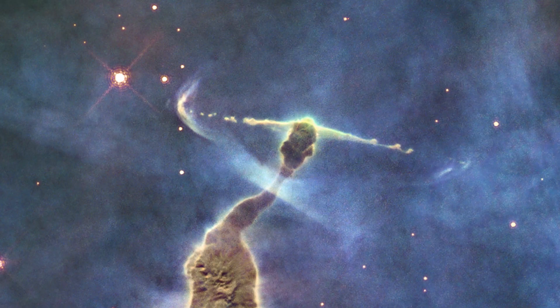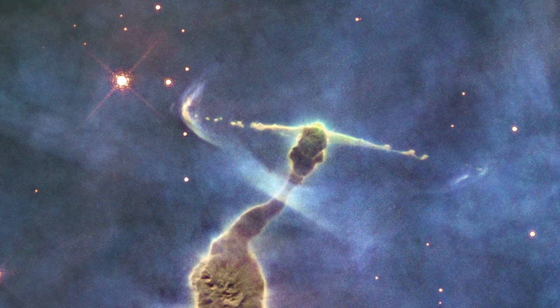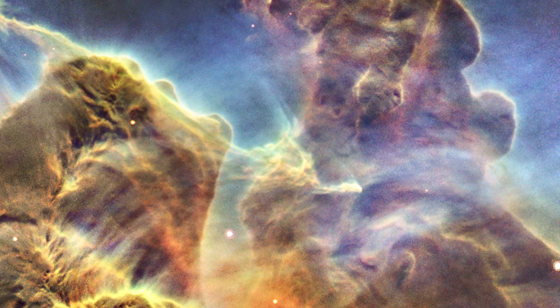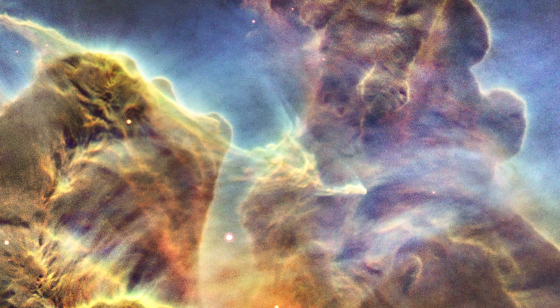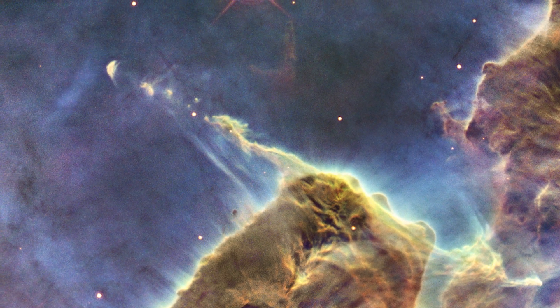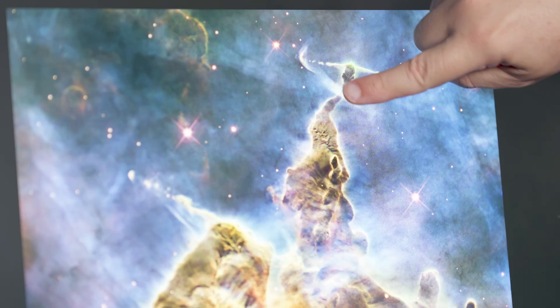You see these jets coming out of two sides of that top pillar, and down here again — those are signatures of stars actually forming. Material is coming down, collapsing onto the star, getting heated up, and when it tries to get out it has to shoot out in jets. This bow shape is actually a shockwave from the material in the jet hitting the interstellar medium and heating it up.